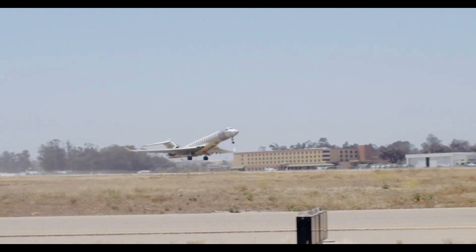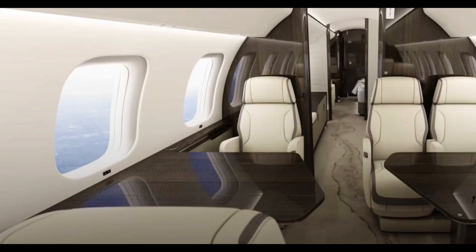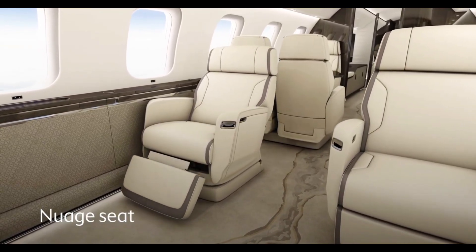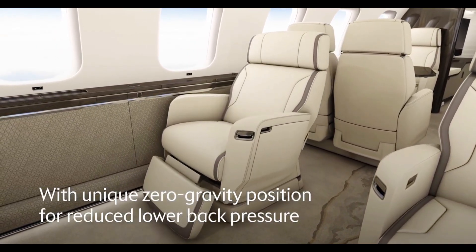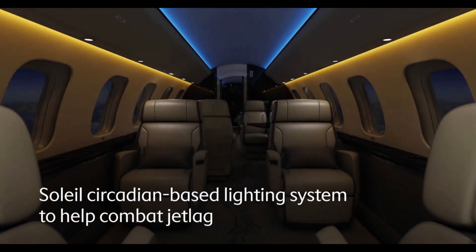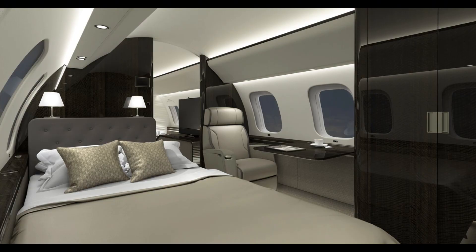Inside, the Global 8000 offers a flying experience that rivals five-star hotels. Its spacious cabin is divided into four luxurious zones, including a private suite with a full-size bed, a stand-up shower, a conference dining area, and an entertainment lounge equipped with ultra-fast Wi-Fi. Advanced features like hospital-grade HEPA filtration, low cabin altitude, and zero-gravity Nuage seats ensure passengers arrive refreshed and relaxed.